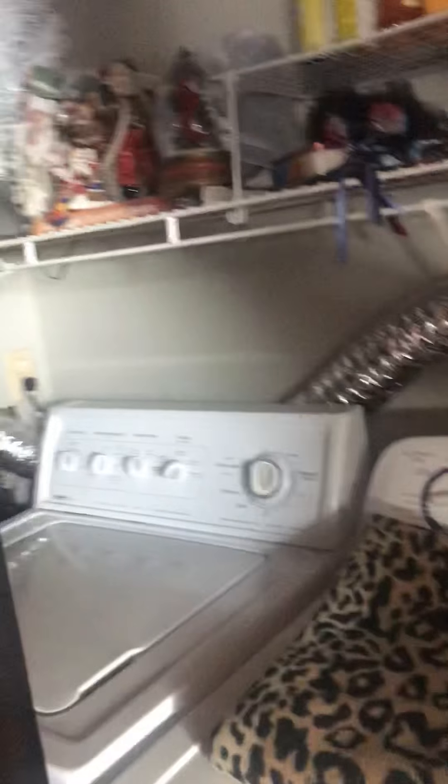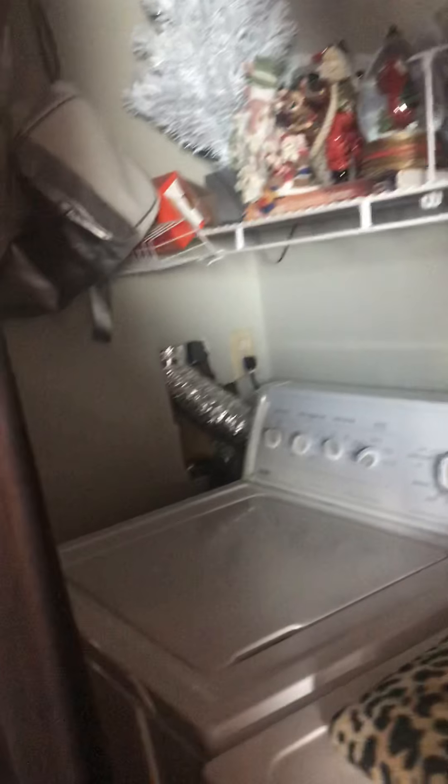Closet with washer and dryer inside — pretty big closet. And another little narrow closet here. This is kind of neat — it's the wall here, but then you have a space behind it if you wanted to run some lighting or something.